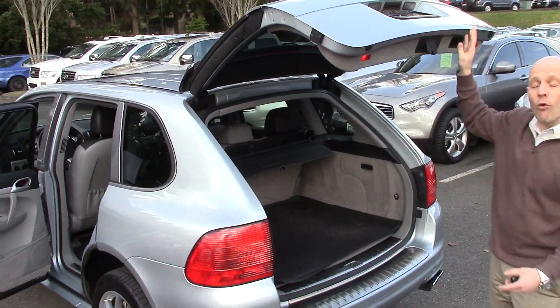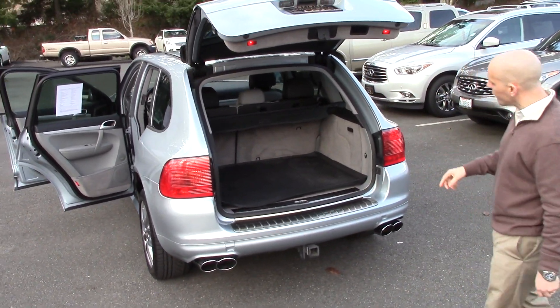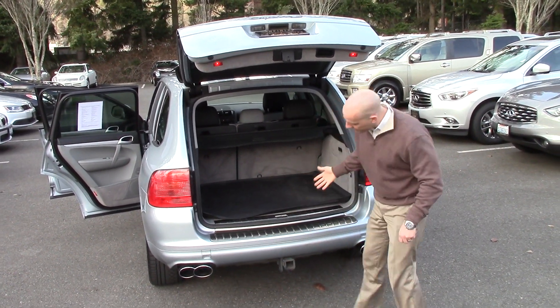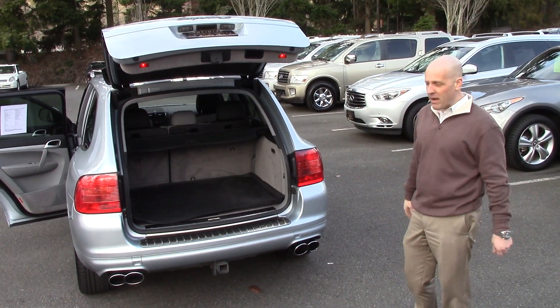The Titanium Package also features the four-outlet exhaust. Just count them up — one, two, three, four — four aluminum exhaust outlets for that V8 engine. This one's also set up to tow, and crazy as it sounds, the Cayenne tows over 7,000 pounds, making it best-in-class.